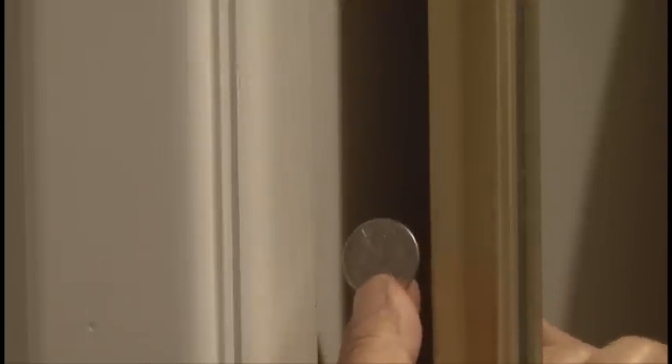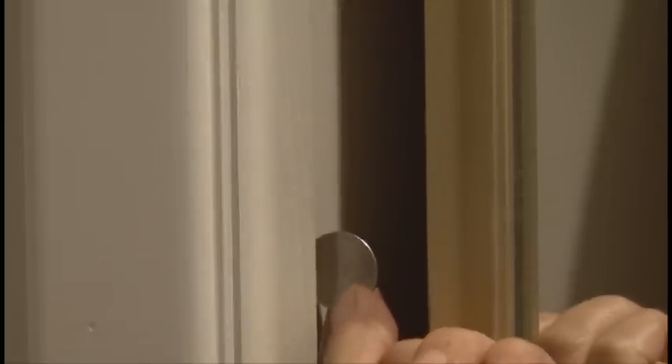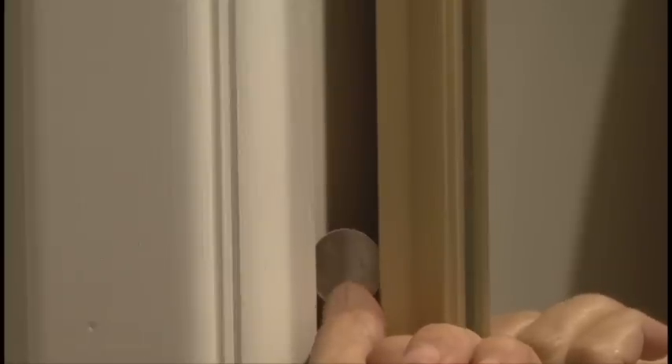This first one is simple, and it's for a regular old sliding closet door. To find out if somebody's been going in and out of it, just take a coin — in this case a quarter — and wedge it between the sliding door and the frame. Make it a nice snug fit, and then remove the coin. Now, if someone's gone into your closet, the chances of them closing it in the exact same spot are pretty slim.